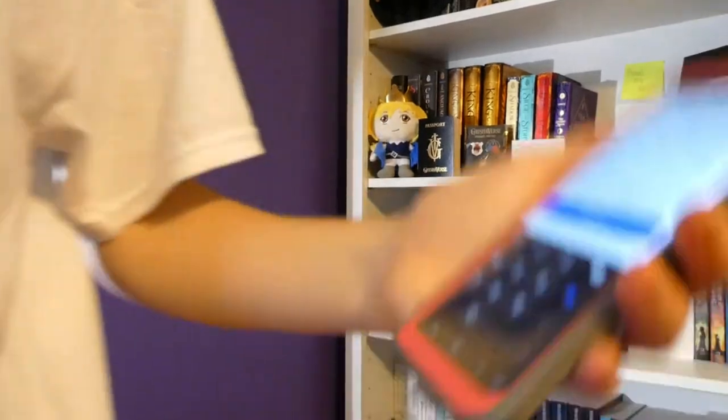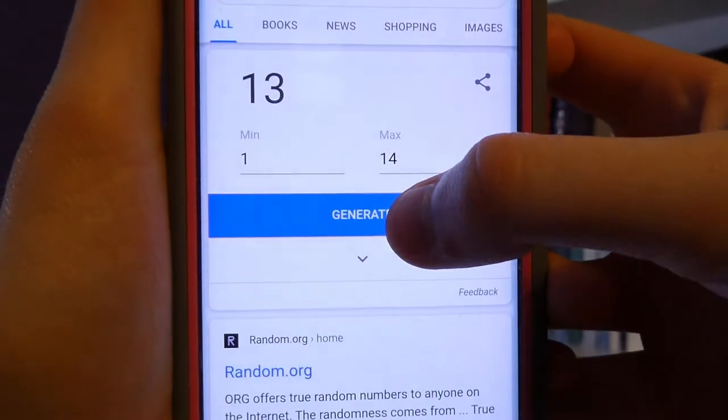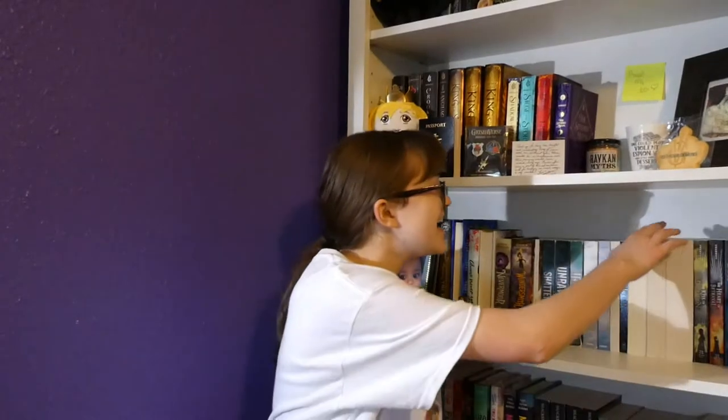The next prompt is shelves one or three, numbers one to twenty. I generated and got thirteen — and that, my dear friends, is Mistborn by Brandon Sanderson.